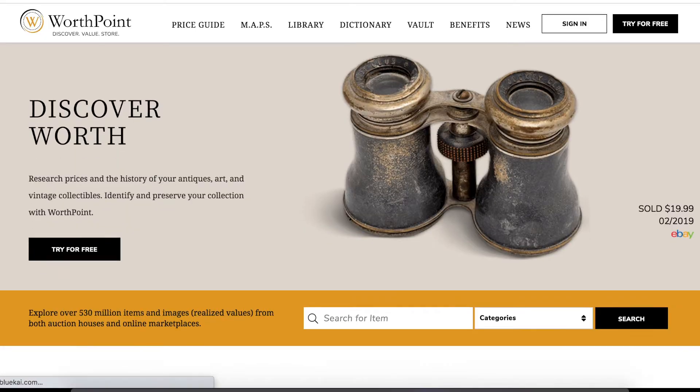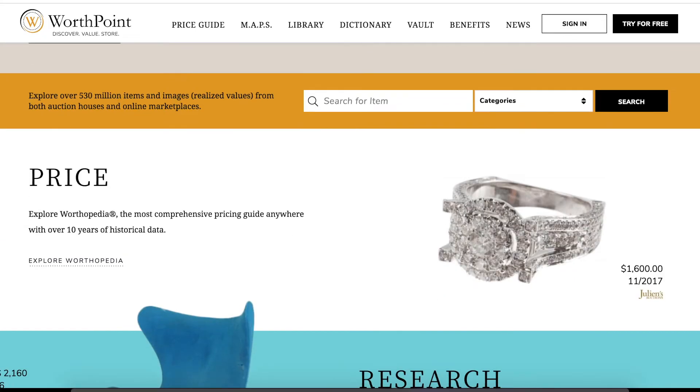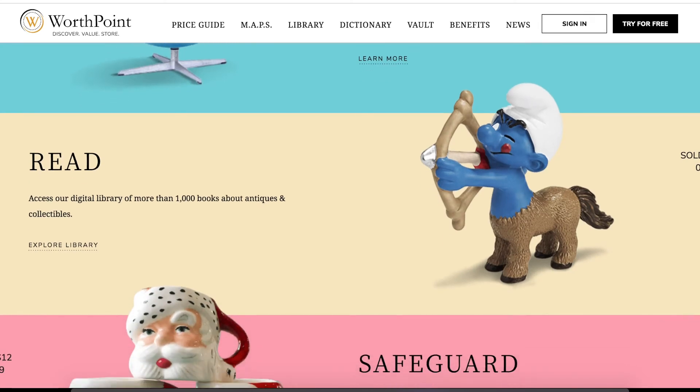Another website you can use is WorthPoint. However, this website requires a subscription, which some people may not want. If you're selling a ton of pins it might be worth buying the subscription. I personally don't have one, but it does give you a lot of different prices of recent sales and what the pin would be worth. So that's just another option.